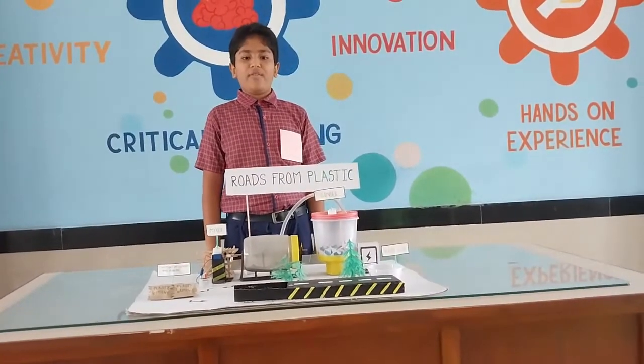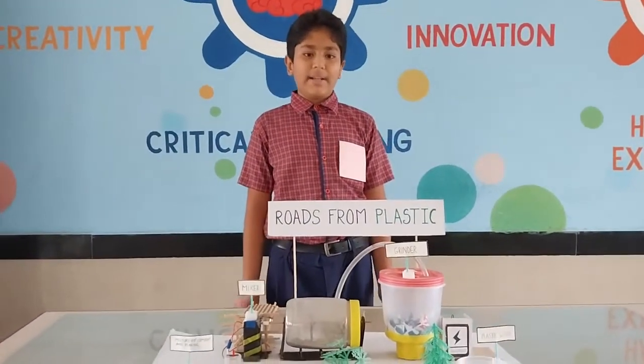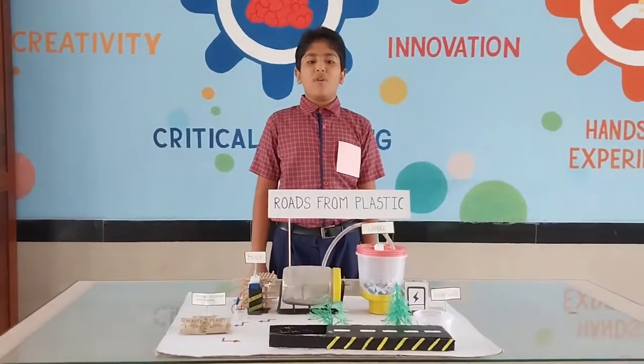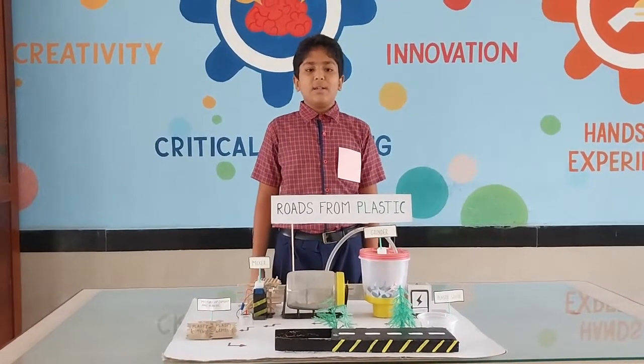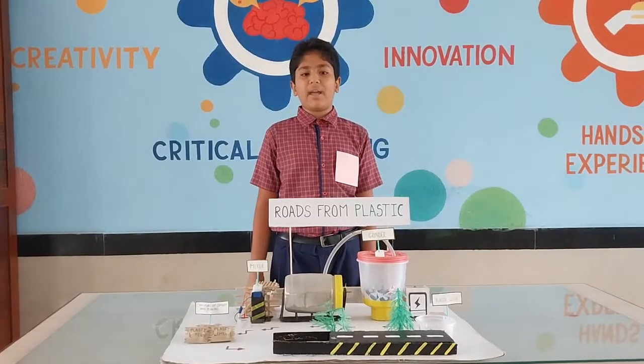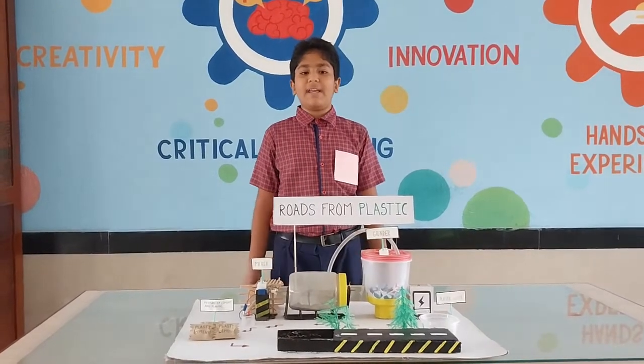Thinking of the plastic litter everyday in India, I thought that can this plastic be used for the better of humanity instead of causing harm to us? Then, after great thinking of ideas, I finally selected this idea for my project.